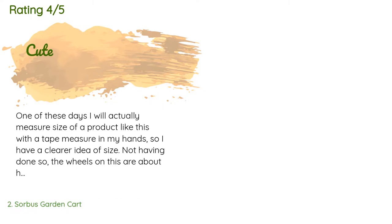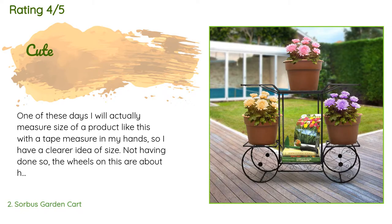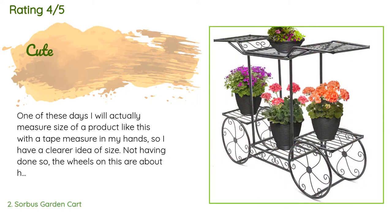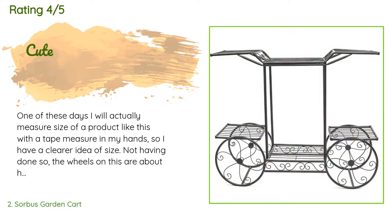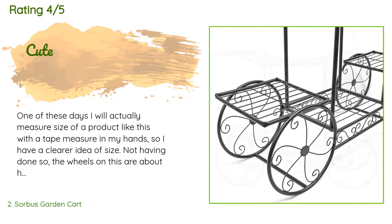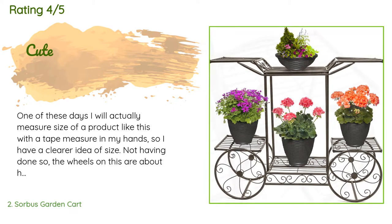The average rating of this product is 4.1 stars with more than 909 customer reviews. A customer said: 'One of these days I will actually measure the size of a product like this with a tape measure in my hands. The wheels on this are about half the size I expected. However, it's cute, was easy to assemble, and the quality is about what I expected at this price.'